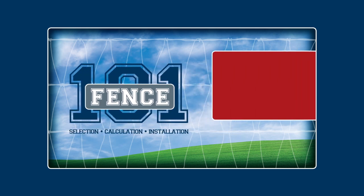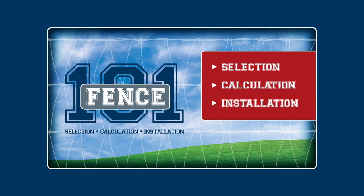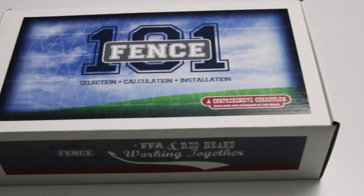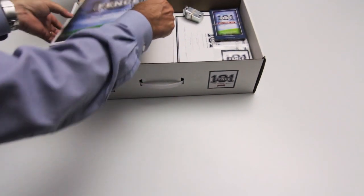Fence 101 is a unique way for students to learn the aspects of correct selection, calculation, and installation of agricultural fencing. This exclusive curriculum has been carefully and thoughtfully developed to engage a high school audience.